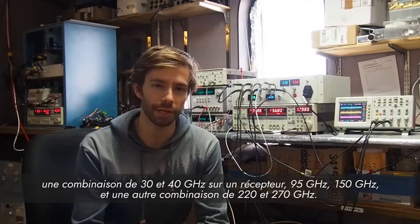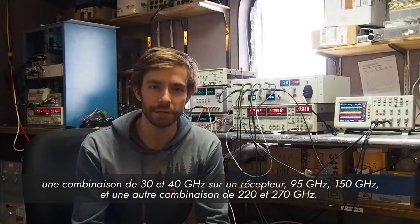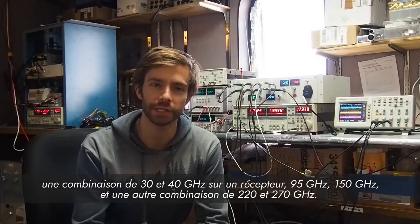A combination of 30 and 40 GHz on one receiver, 95 GHz, 150 GHz, and another combination of 220 and 270 GHz.